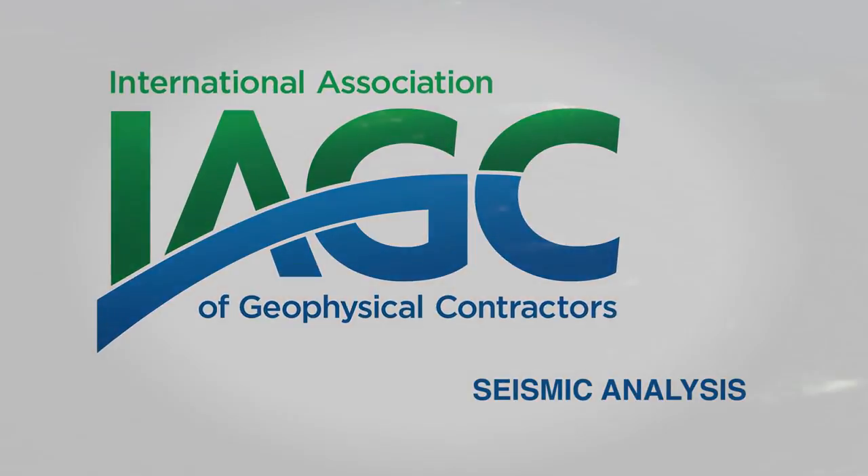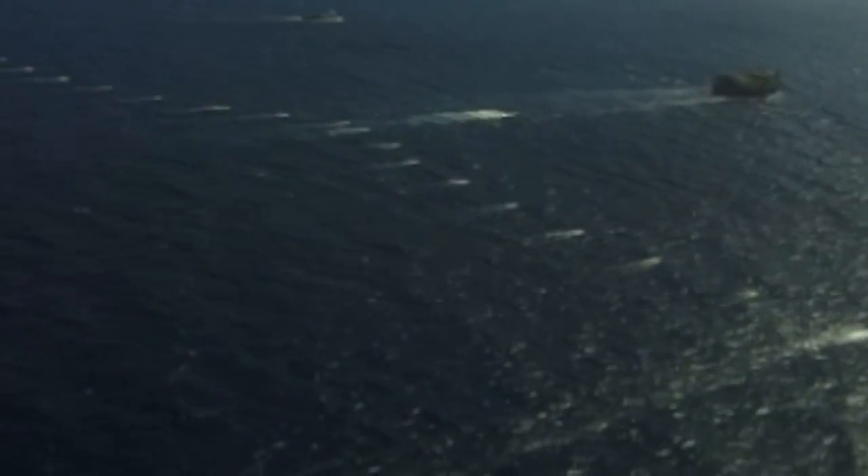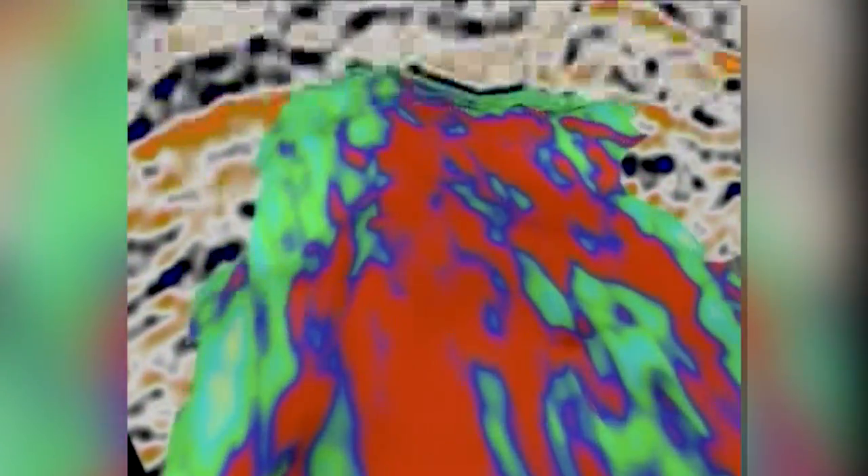At its core, seismic analysis provides a detailed look at the geology beneath the Earth's surface, on land and under the oceans. Using sound waves, seismic technology allows scientists to better understand geologic formations and identify new sources of oil, natural gas, and other natural resources.